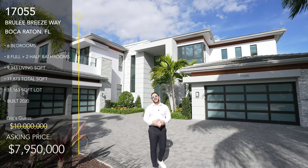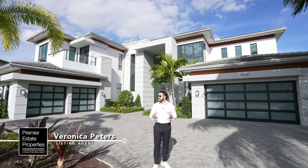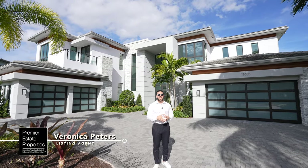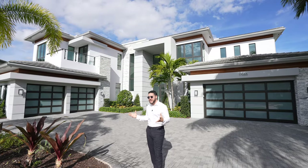Before we get started, I just want to say thank you to Veronica with Premier Estate Properties. She's incredible, and she has actually listed a few homes in this community and allowed us to do this tour today. Why don't I take you inside and show you around?